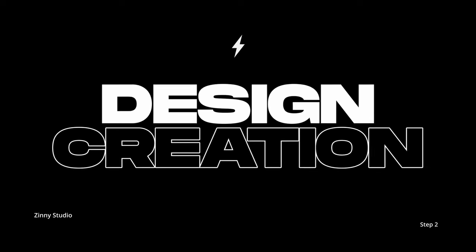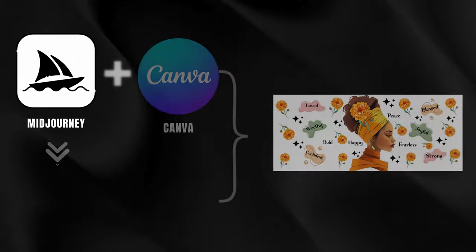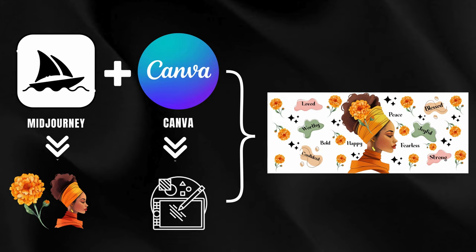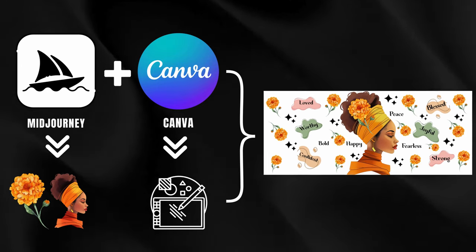The next step is to create the design for our glass cup. I will be using a combination of Midjourney and Canva to create the birth flower and the clip art that will be part of our design.